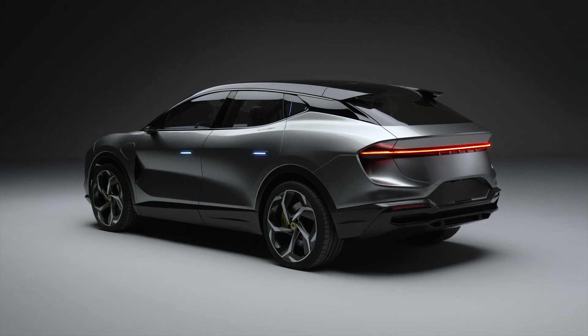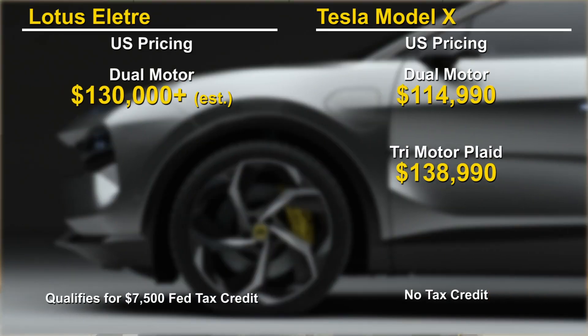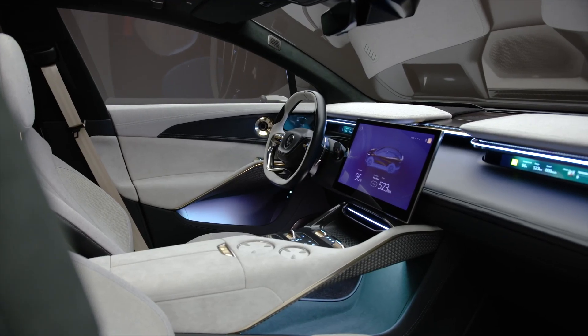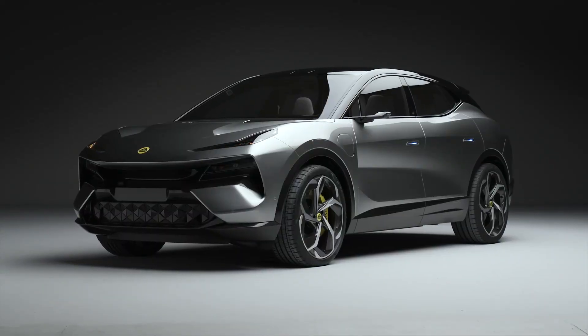Lotus has raised the bar of what a high-end luxury SUV should be, but how will it compare to the Model X on price? All we know is that the Elettra will be priced over £100,000, which is close to $130,000, and will qualify for the federal tax credit. The Model X in comparison is priced at $115,000, with the Plaid version starting at $139,000. Not knowing the exact price of the Lotus and its packages, it's too early to do an apple-to-apple comparison on value.